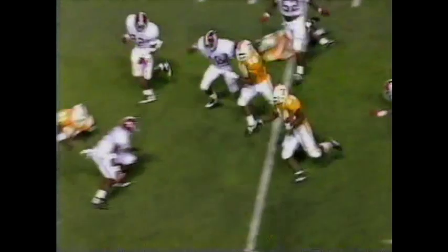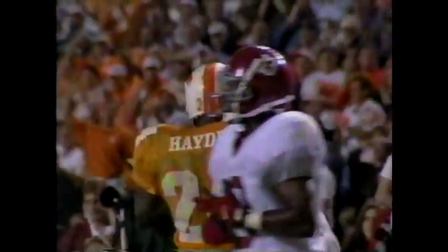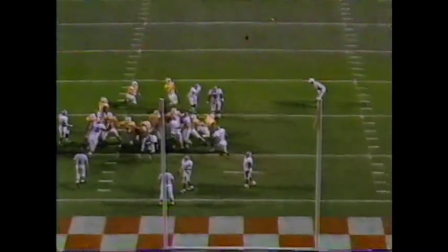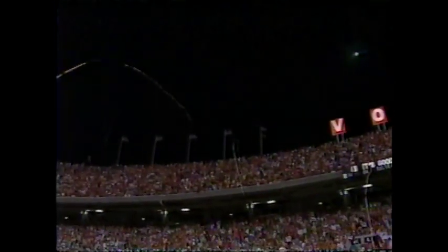They'll run him again. Gets outside on the left, inside the ten. It is a first and goal, Tennessee. Good pass and he knocks it home. The Volunteers go on top 13-10.